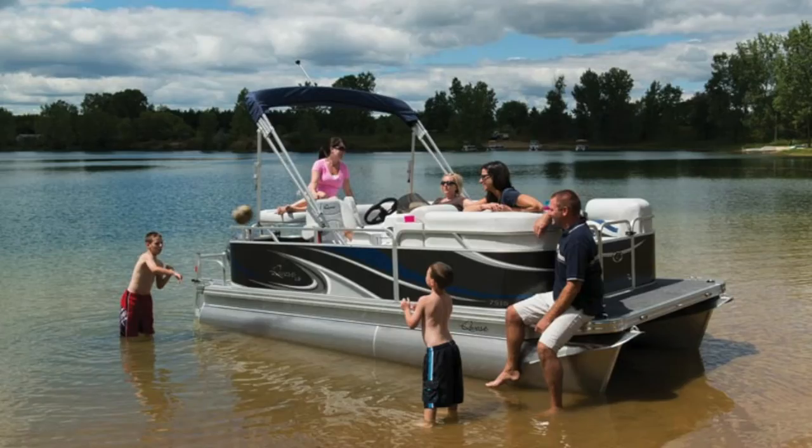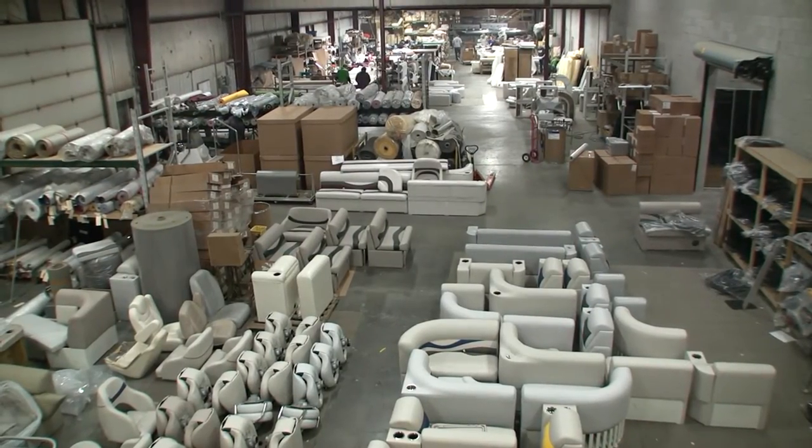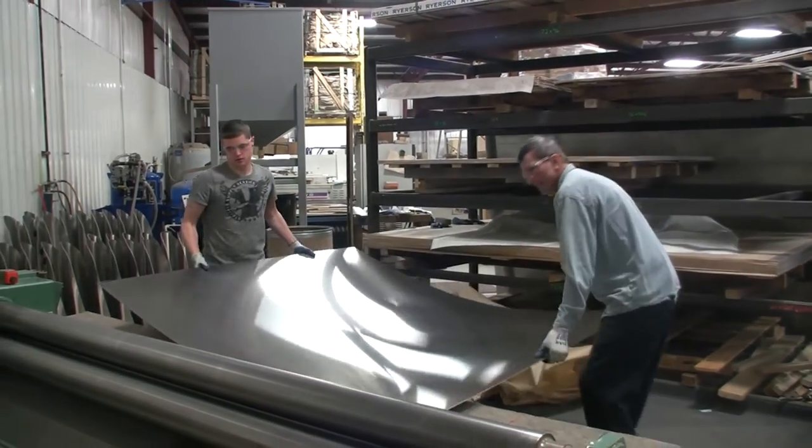Our niche in the market are typically smaller pontoons — I say smaller, I'm talking 7 by 13 on a platform to 8 feet by 24 feet. We specialize in a lot of custom things. We're very self-sufficient as a company; we manufacture our own furniture and our own tubes. Where we start is in fabrication, where we start welding the tubes.